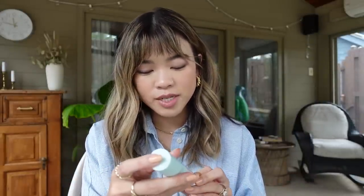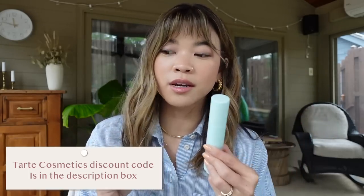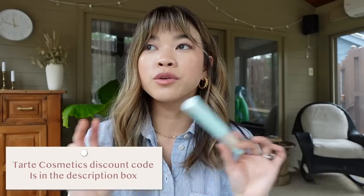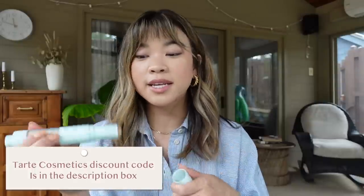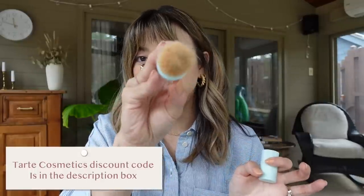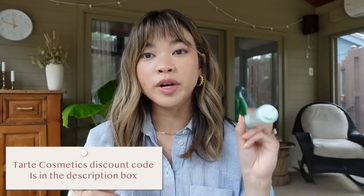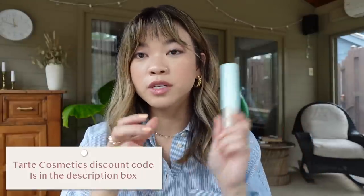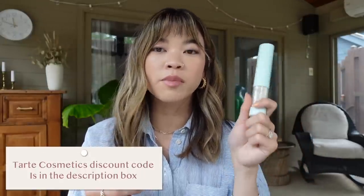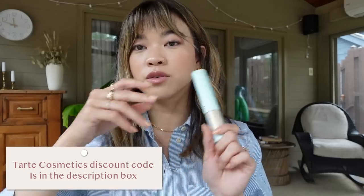This is a Set and Protect SPF 30 powder. This is not what I would suggest using alone by itself, but if you want to reset your makeup or reapply sunscreen without messing up what you've done in the morning, this is great because it works as a setting powder but has SPF in it. It's a really good way to reset your makeup and reapply sunscreen without smearing a new layer onto your makeup. So this is like an honorable mention — I would definitely do a full sunscreen in the morning and then use this as a touch-up.